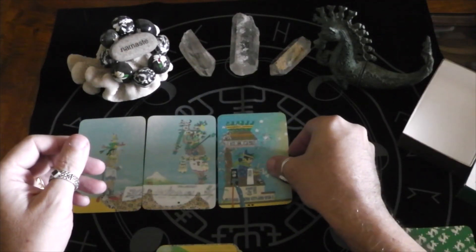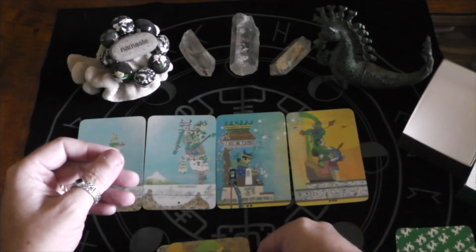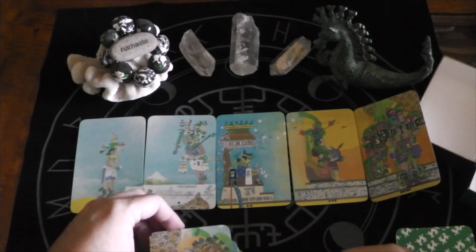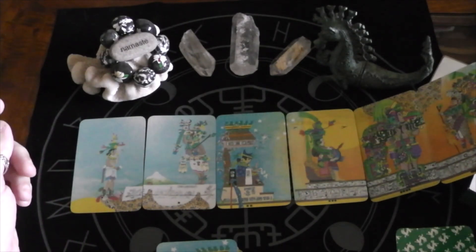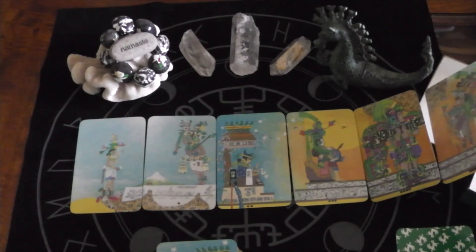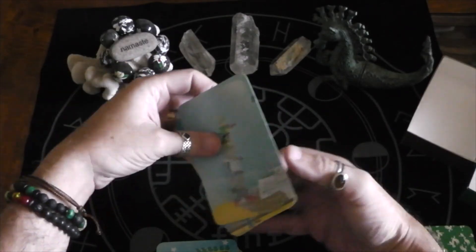Empress. And Emperor. I don't think I can keep going, but as you can see it continues to connect. And here's the Hierophant. So the first six — Fool, Magician, High Priestess, Empress, Emperor, Hierophant — or the High Priest. And as you can see, they do connect into one image. At some point I'll have to put it all together and see what the full image looks like.